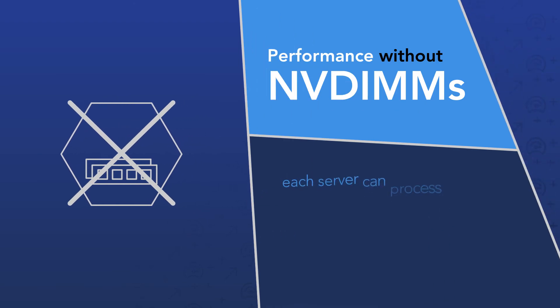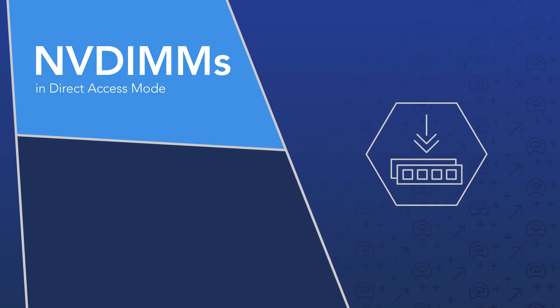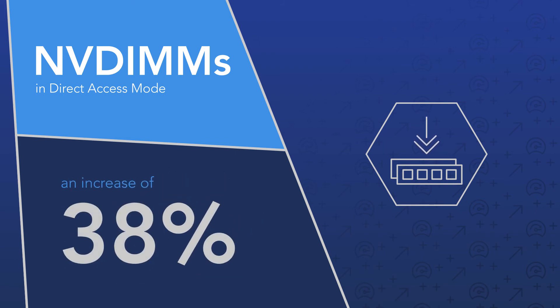Right now, each one of our servers processes 1.2 million transactions per minute. But if our servers used NVDIMMs in direct access mode, we could process 1.7 million transactions each minute — 38% more than before.